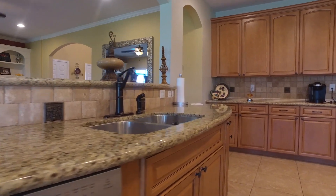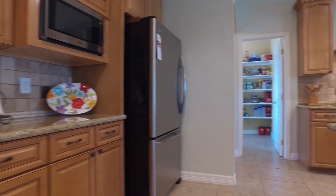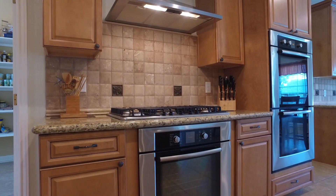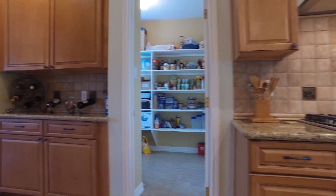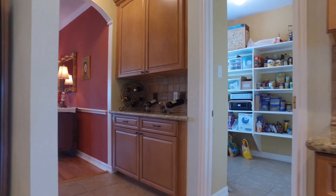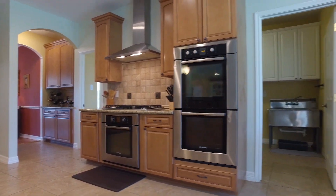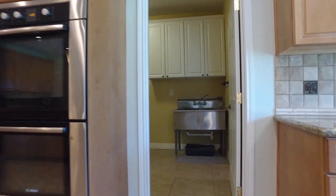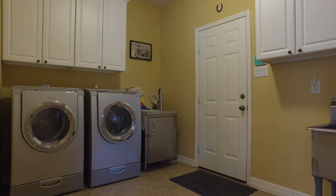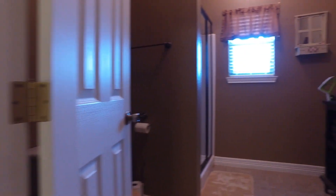This home was definitely made for comfort, relaxation, and entertainment. The pantry is also very large. The backsplash is beautiful. You have a gas range and a large utility room with a powder room.